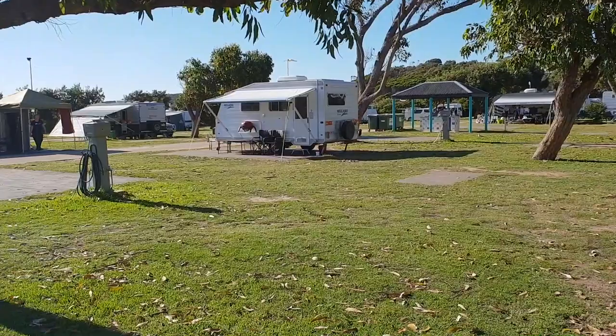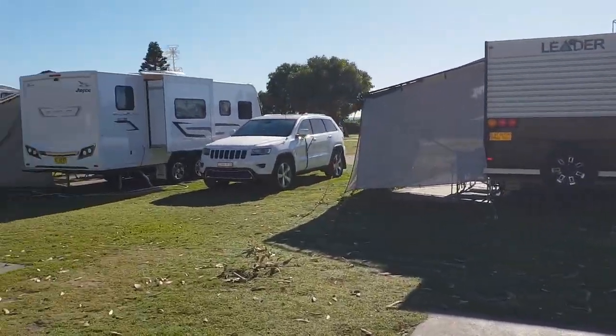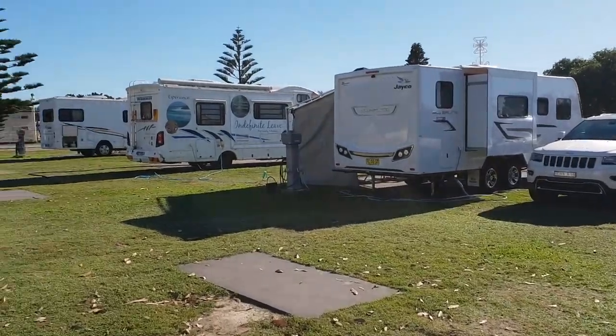This is probably what you'd call the main part of the caravan park, just here, because this takes you straight out to the beach.